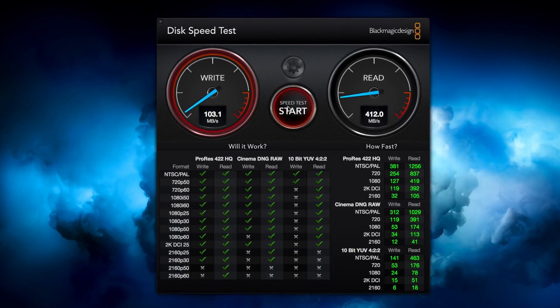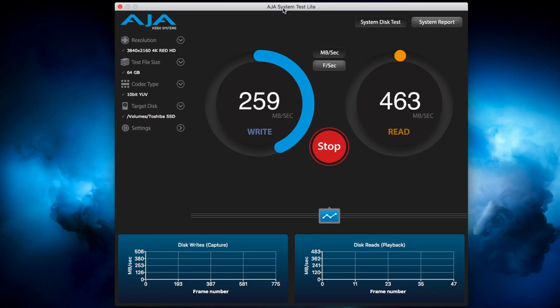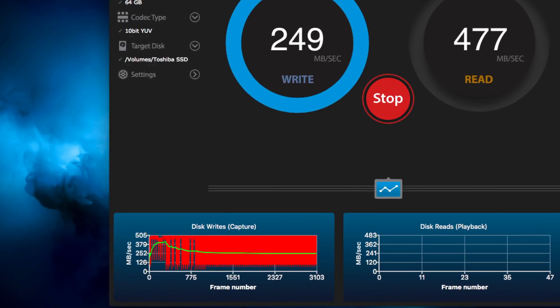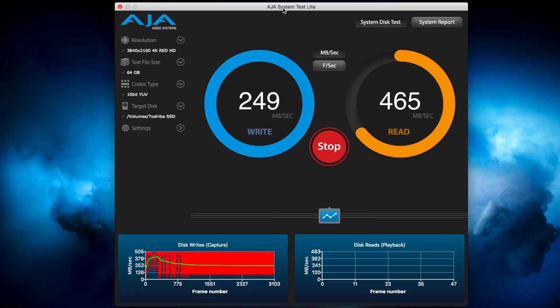Switching to the HAA system test we see the same thing. The write speed starts off well, but as soon as the faster cache memory is filled up, the write speed falls dramatically to around the 100 megabytes per second mark. What this means is that writing more than a few gigabytes of data to this drive is going to be excruciatingly slow.